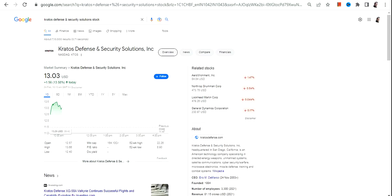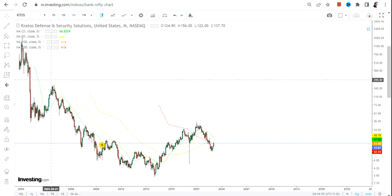Hello friends, welcome to my channel and thanks for watching this video. In this video we're going to discuss KTOS stock, or Kratos Defense and Security Solutions.